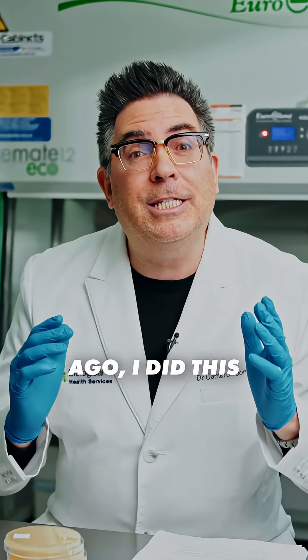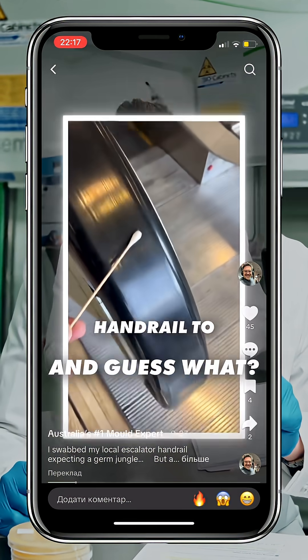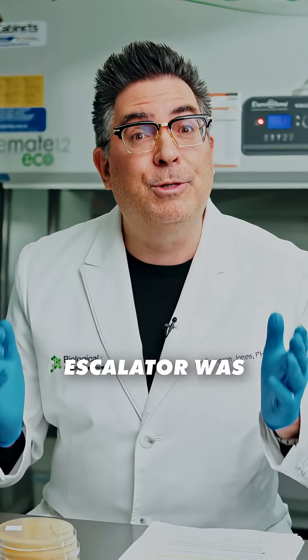Now a few weeks ago, I did this same experiment, but using my standard petri plates for mold. And guess what? It turned out that the escalator was pretty clean.